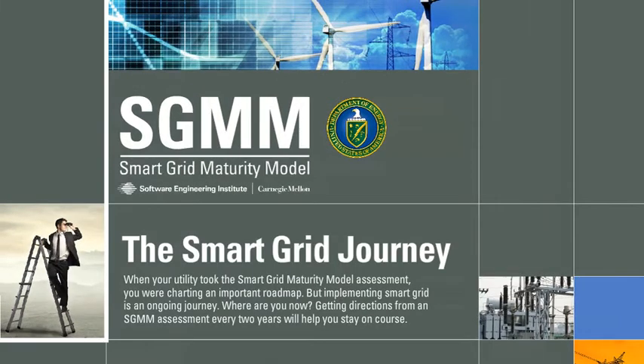When your utility took the Smart Grid Maturity Model assessment, you were charting an important roadmap, but implementing Smart Grid is an ongoing journey. Where are you now? Getting directions from an SGMM assessment every two years will help you stay on course.